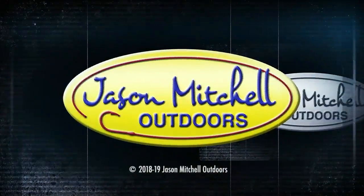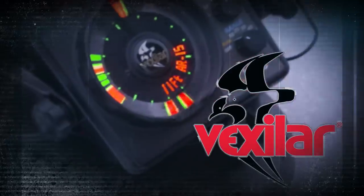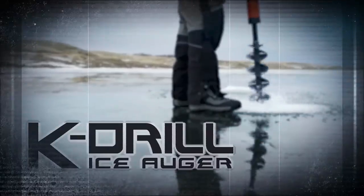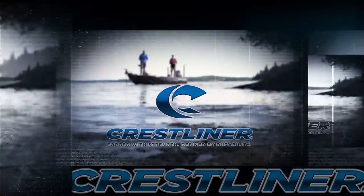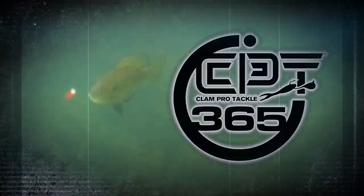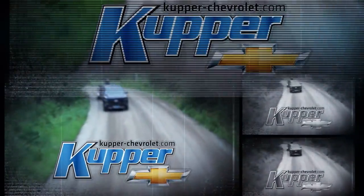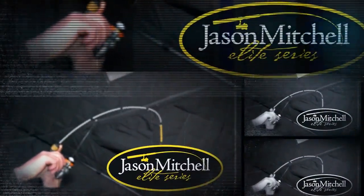This Obsession for Fishing has been brought to you by Shields, Vexilar, Clam, K-Drill, Ice Armor by Clam, Crestliner, North Dakota Tourism, Clam Pro Tackle, Cooper Chevrolet, Travel Manitoba, and Jason Mitchell Elite Series Fishing Rods.